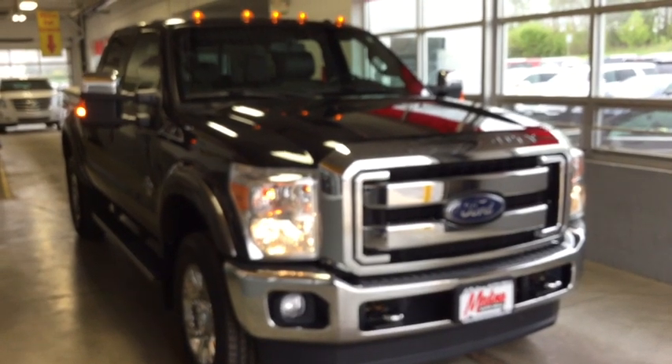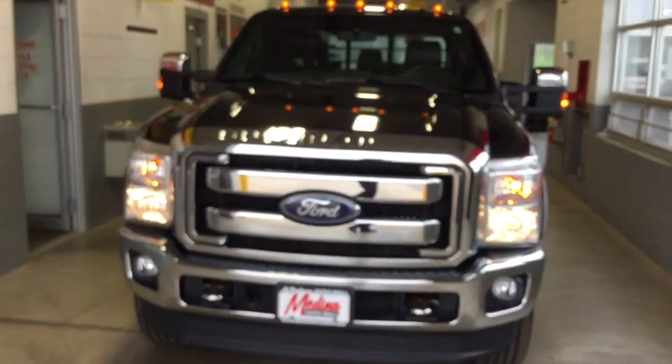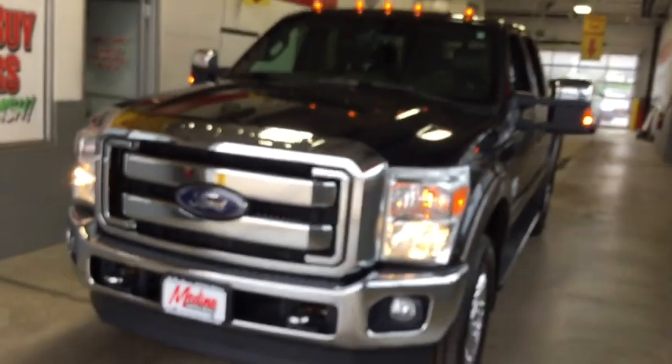The 2015 Ford F-350 Super Duty. Head-to-head fuel efficiency, head-to-head towing, head-to-head torque.